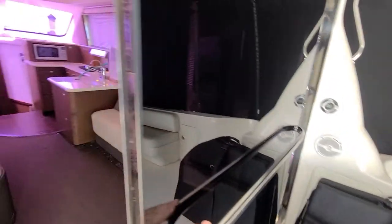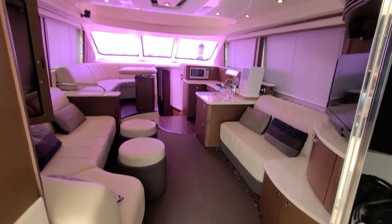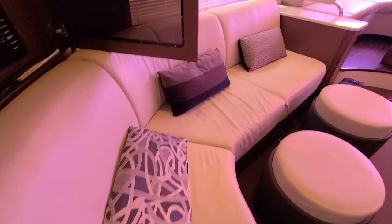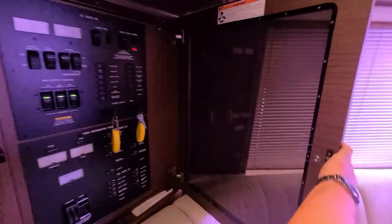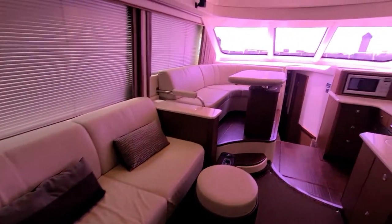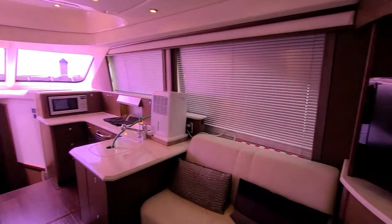Taking you into the salon — the carpet runners are down and everything looks nice and clean. Here's your control board with all your breaker switches and ignitions. All the soft goods appear to be in really nice shape along with the woodwork.